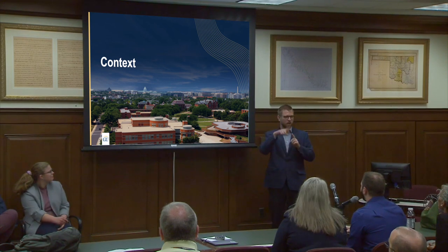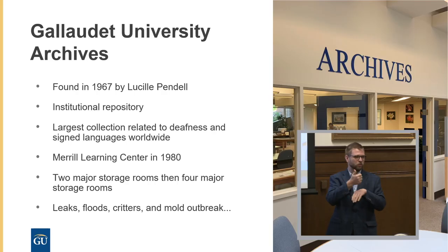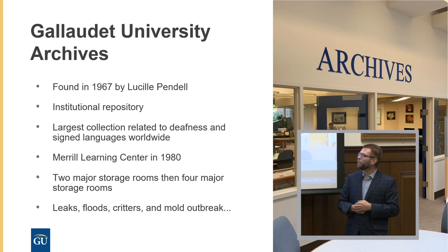I'll be giving a little bit of context about Gallaudet University's archives and then how we went through the process of inventory and packing. Gallaudet University's archives were founded in 1967 by Lucille Pendel, who was the head librarian of Gallaudet University and who also used to work here at the National Archives in the 1950s. They founded these archives for our institutional memory, and then years later we added the repository of collections relating to deaf culture and language, and it really expanded from there.